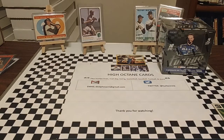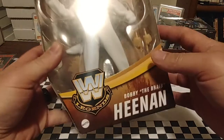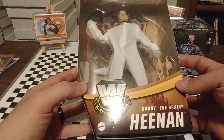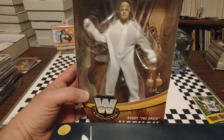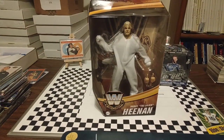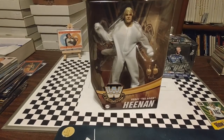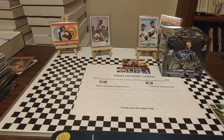Today is going to be a Hot Wheels video. But first I have a Target pickup I wanted to show you guys. It's from the WWE Series 7 Elite Collection. This is Bobby the Brain Heenan in his Weasel suit. Bobby the Brain Heenan in his Weasel costume. So very cool. Had to pick that up.